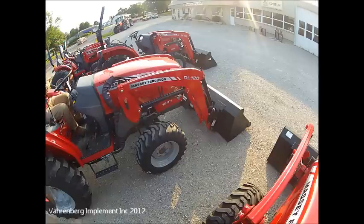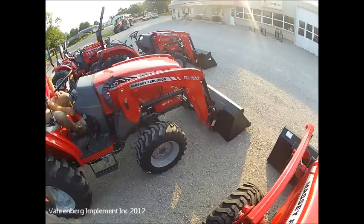All you need to do is start the tractor, put it at low RPMs, and see if the hydraulics will pick up the front end of the tractor.